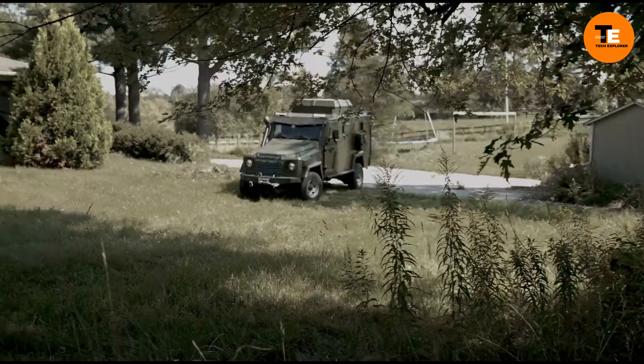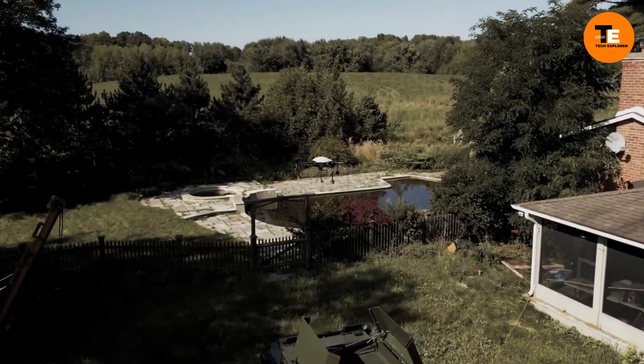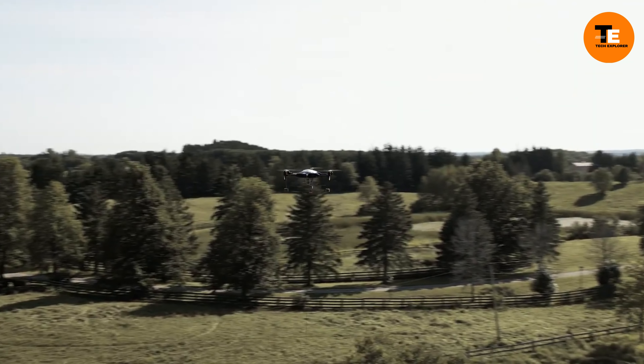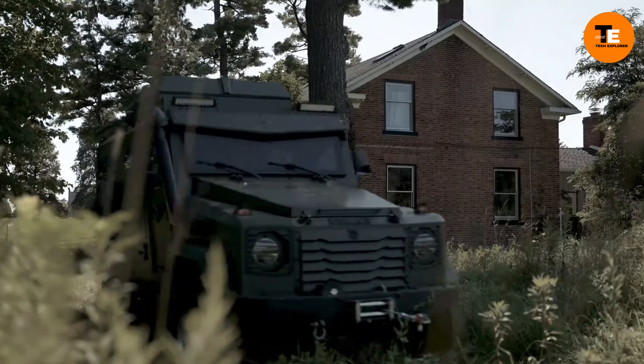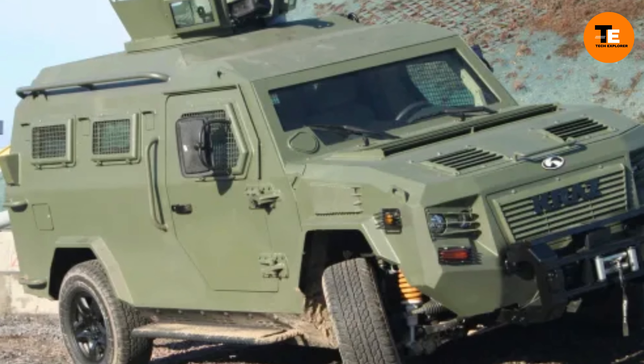The vehicle includes a special compartment on the roof for a drone, offering a convenient way to transport it in off-road environments — more manageable than using a helicopter for drone deployment. The APC's design combines the durability of an SUV with the functionality required by border troops, creating a versatile and effective vehicle for various operations.